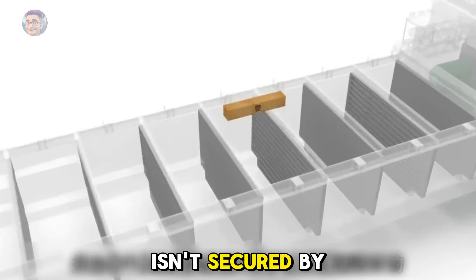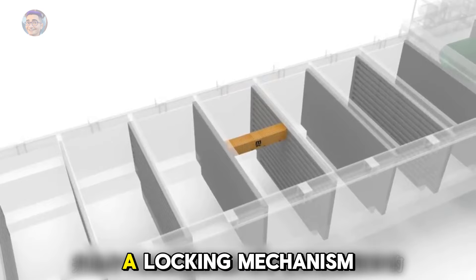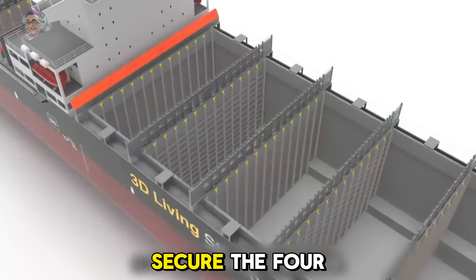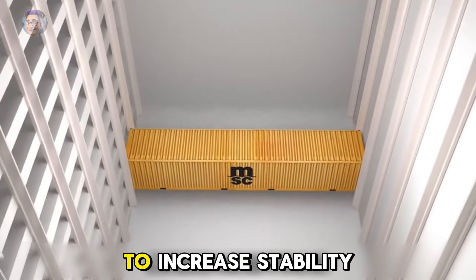Since one side isn't secured by the rails, there's a risk of sideways sliding. In this case, a locking mechanism is used to secure the four corners. Additionally, 40-foot containers are stacked on top to increase stability.